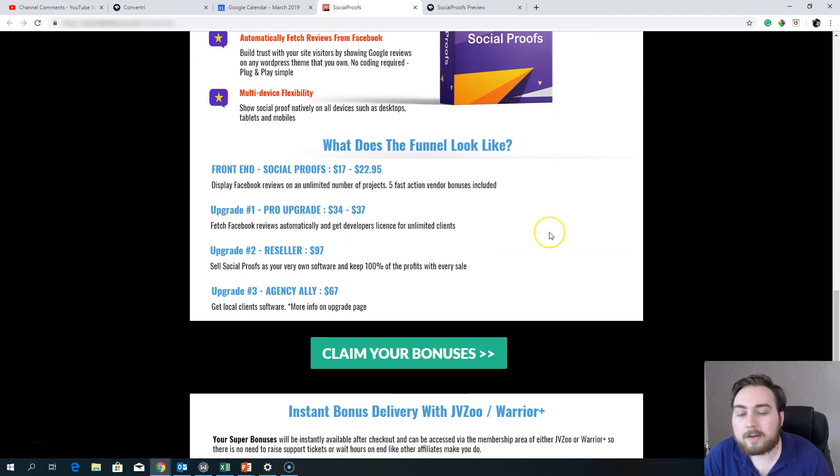Upgrade one is $34 to $37 — again I'd suggest the $37 option for unlimited projects, so if you create a new blog or site you have the ability to load up another account. This upgrade enables you to automatically grab Facebook reviews and also gives you a developer's license for an unlimited number of clients, meaning you can install it on other people's machines. Upgrade two is the reseller at $97 — you can sell Social Proofs as your very own software and keep a hundred percent of the profits.